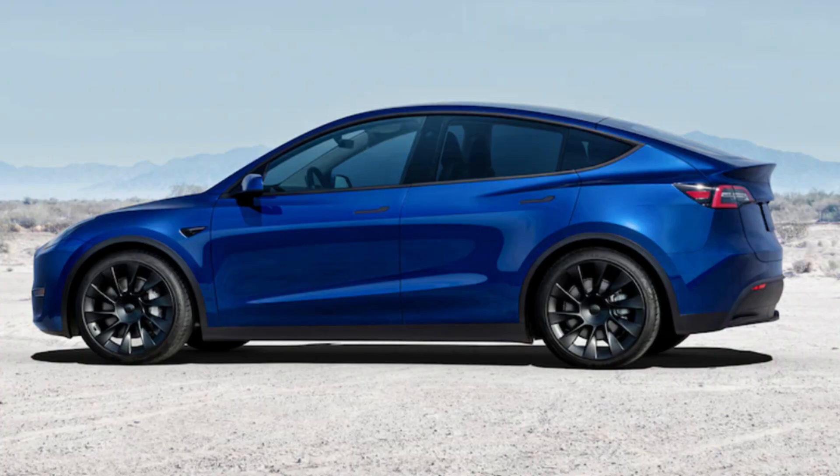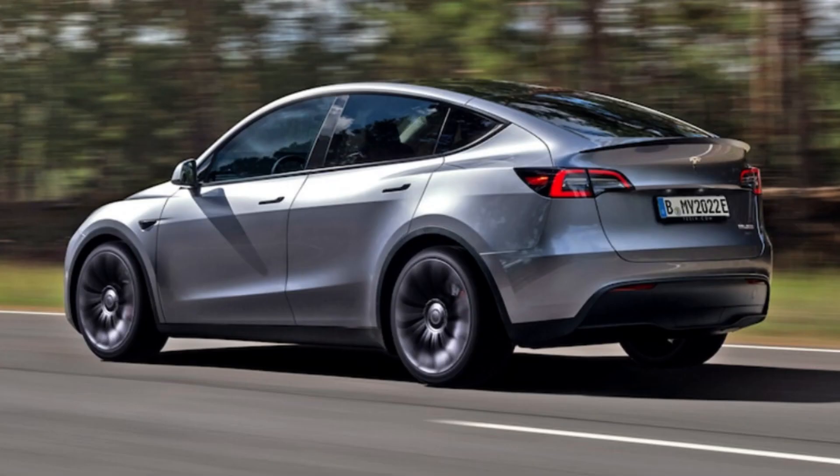The Model Y in 2023 continues to outsell its competition that is arguably producing a more advanced product, but it's all in the eye of the beholder. If you're loving the design and want to know more, stay tuned. We'll take a look at the different trims and details that matter most to you. Photos and information in today's video come direct from Tesla and Car and Driver.